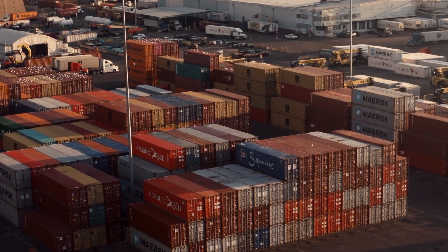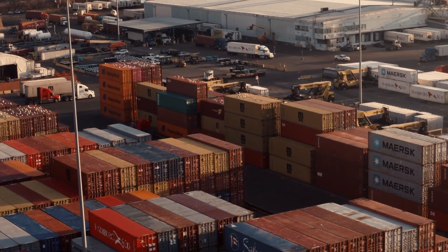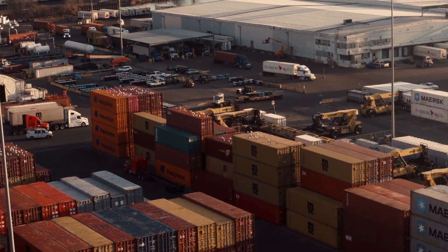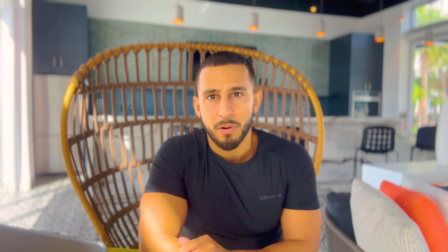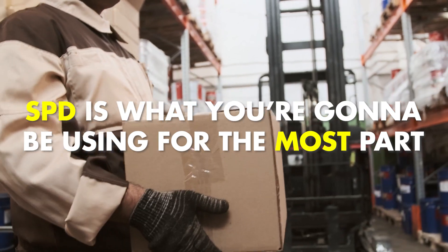Then there's LTL — less than truckload — which is like an 18-wheeler cargo container. They have all your products mixed with a bunch of other people's products and ship to Amazon's warehouse. If you're doing a very large shipment that's over a thousand pounds, then I'll use LTL. But for the most part, SPD is what you're going to be using.